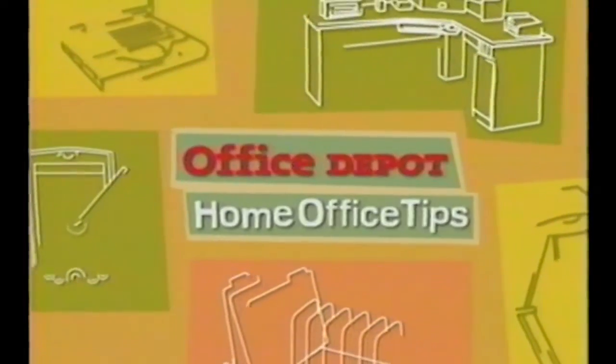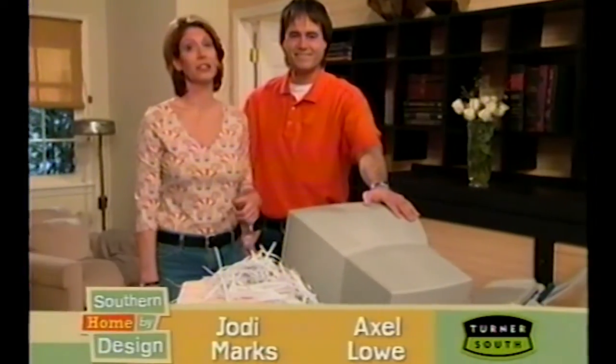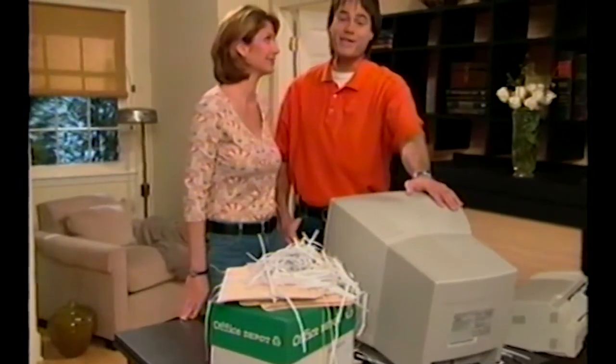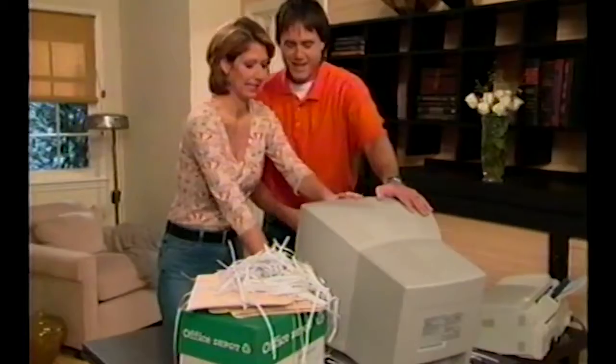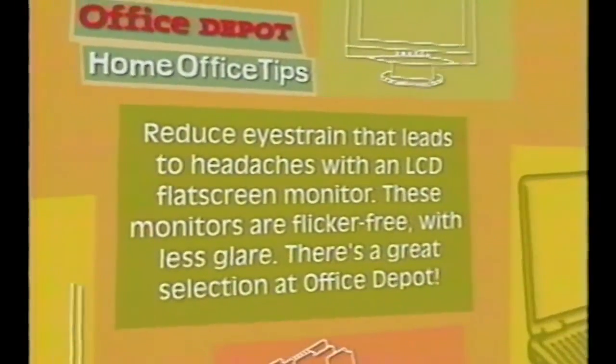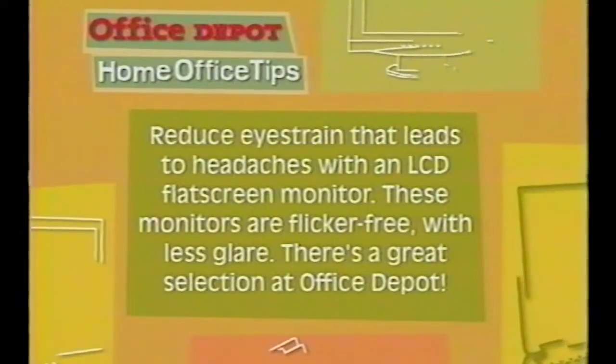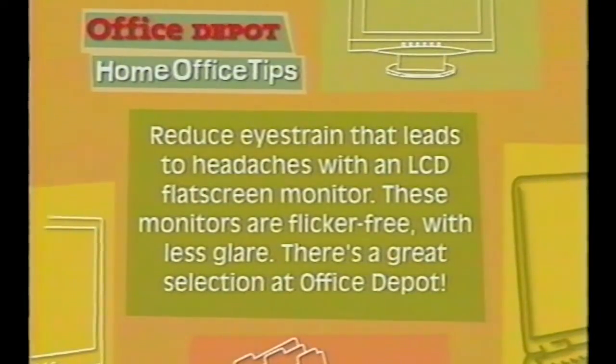Get ready for another handy Office Depot home office tip. We might know a thing or two about home design and repair, but when it comes to the home office, we really need the folks at Office Depot. Reduce eye strain that leads to headaches with an LCD flat screen monitor. These monitors are flicker-free with a lot less glare. There's a great selection at Office Depot.